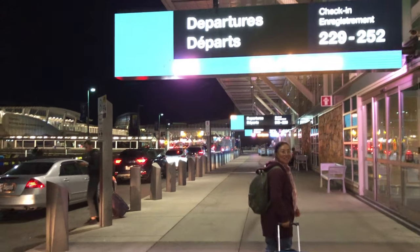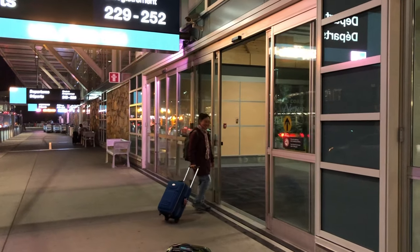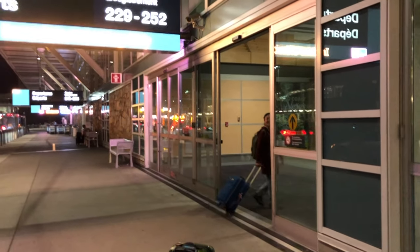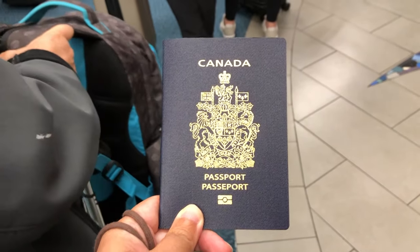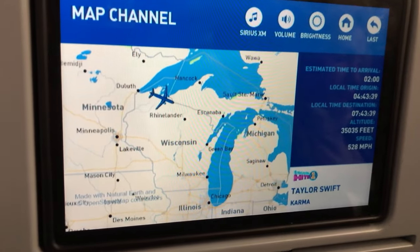Hello everyone, it's Becky here. I am embarking on a big trip to New York City, leaving Vancouver Airport right now and taking the JetBlue airline all the way to New York, which takes about five hours.